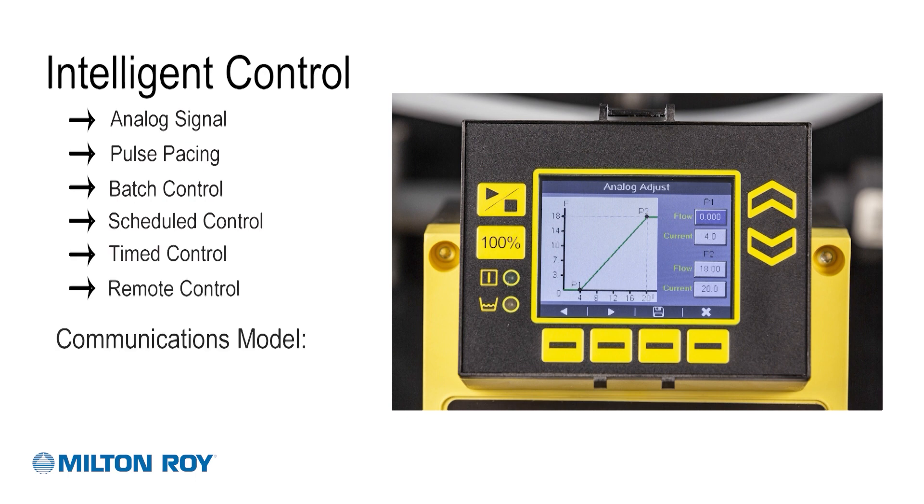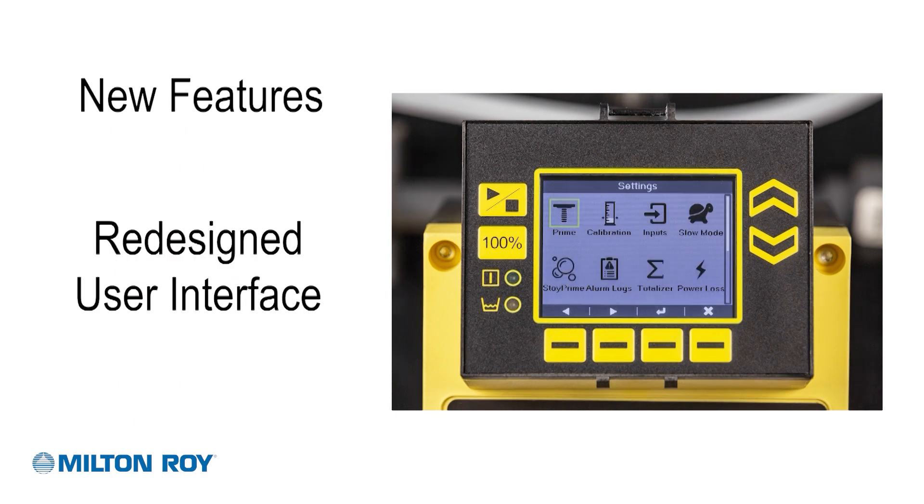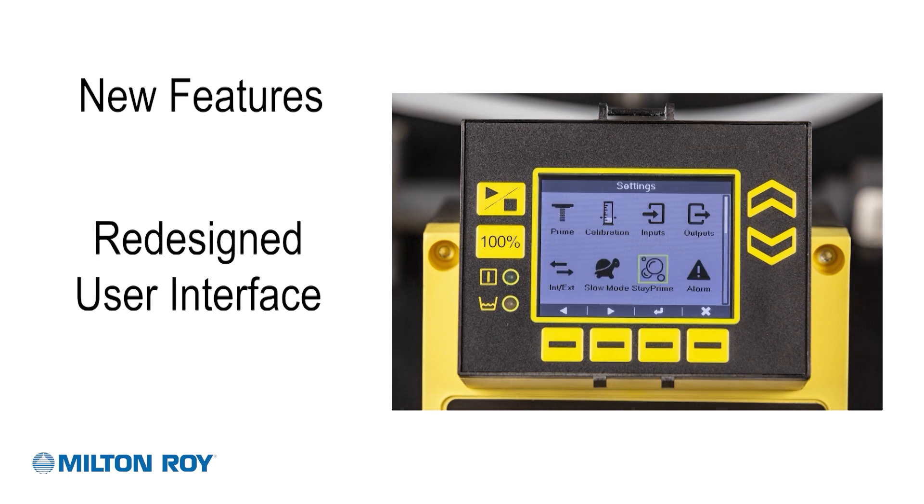Control protocols available in our communications model include Modbus RTU and Profibus DP. The Proteus series now has an updated user interface featuring new icons and intuitive icon order.